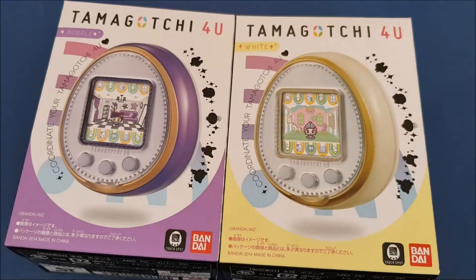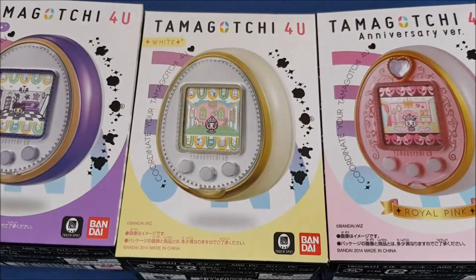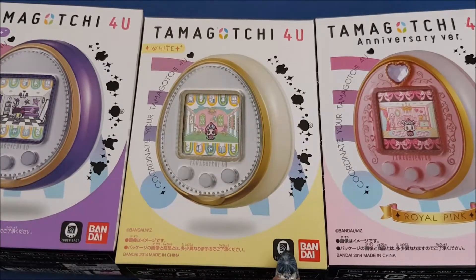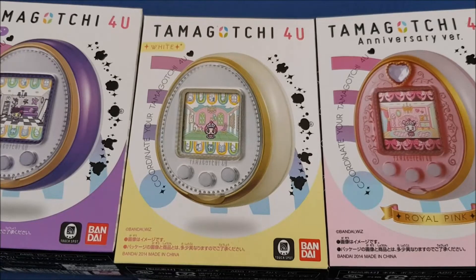I have the anniversary version, which is the royal pink version. So these three are my tamagotchi for you. What's new with the for you? While the tamagotchi piece had a lot of content, the tamagotchi for you had only 10 characters, and Bandai first chose a different connection — for you, you had the NFC device.